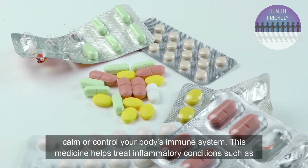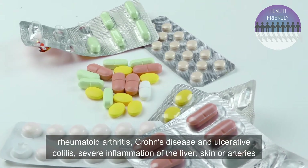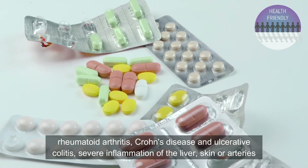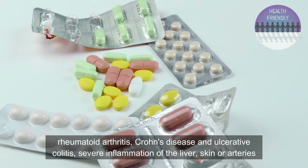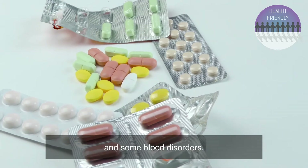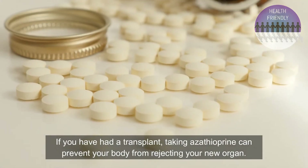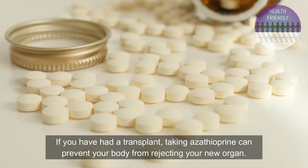This medicine helps treat inflammatory conditions such as rheumatoid arthritis, Crohn's disease and ulcerative colitis, severe inflammation of the liver, skin or arteries, and some blood disorders. If you have had a transplant, taking Azathioprine can prevent your body from rejecting your new organ.